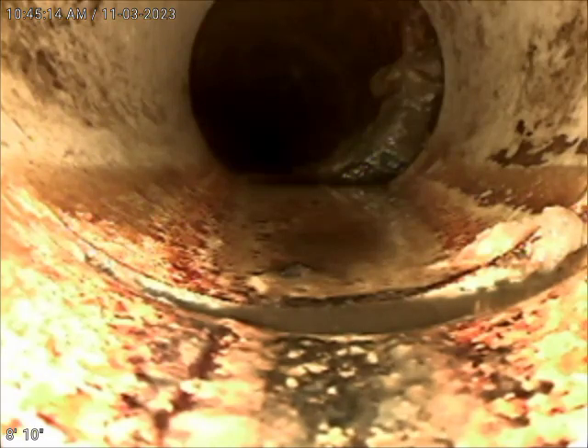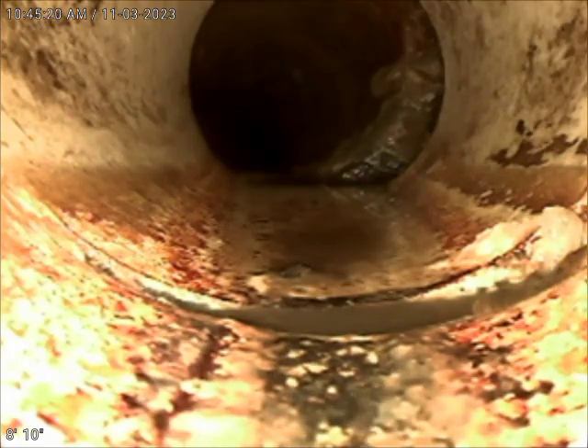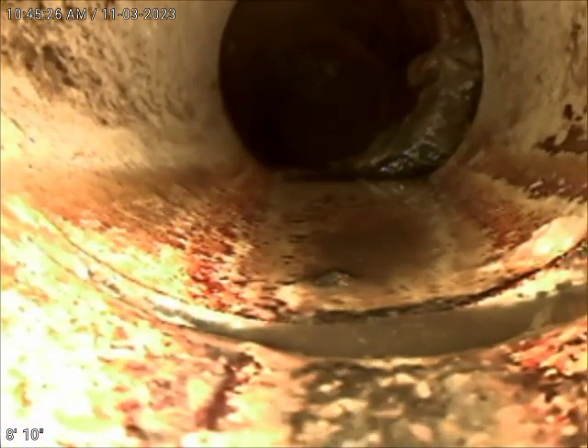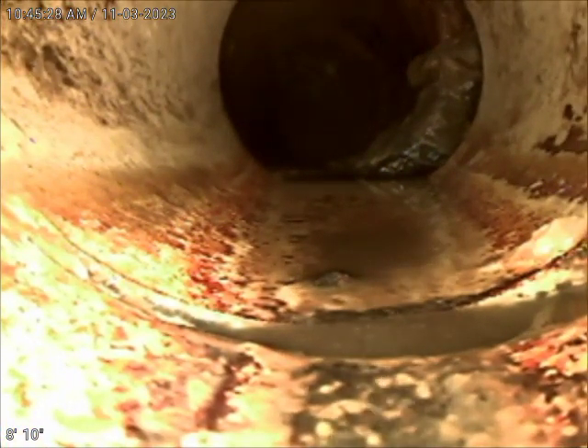The transition from the PVC to the cast iron is where the issue is. You can see toilet paper has accumulated on the piece of cast iron that shifted off of the PVC. We're going to go down a little more.